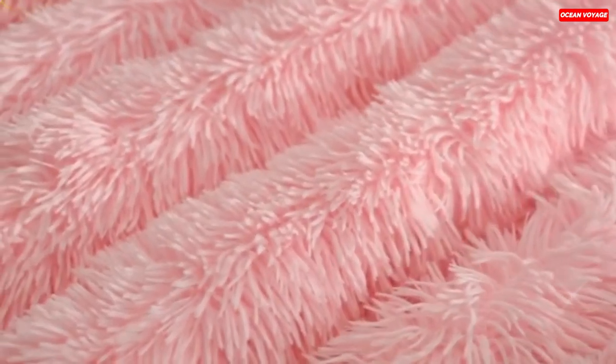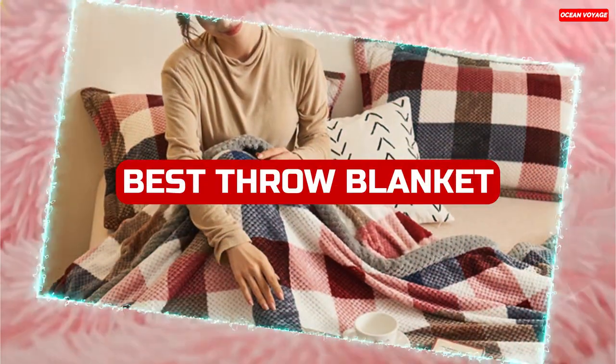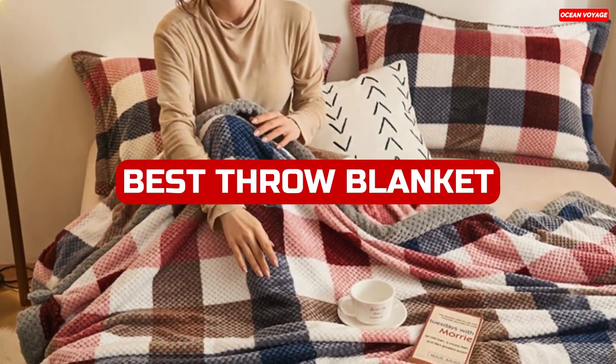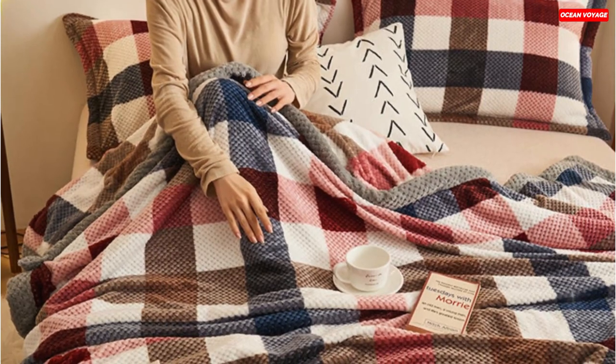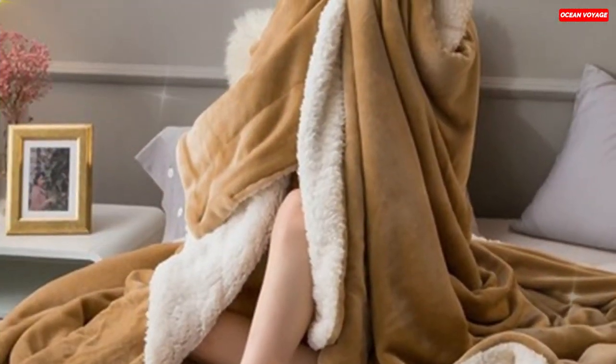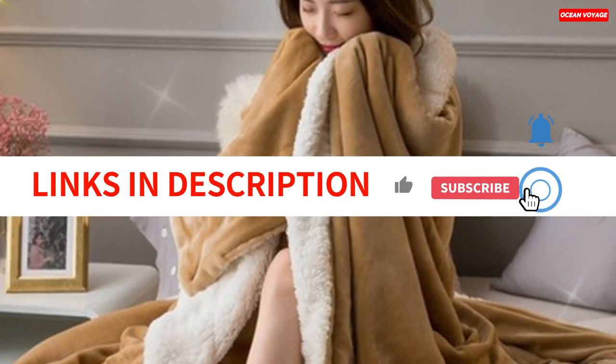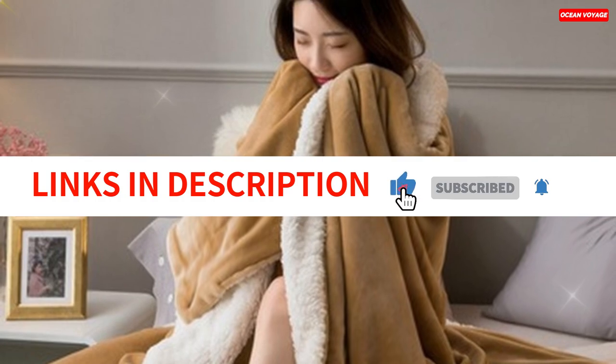Welcome to our channel, where we dive into the coziest world of blankets. If you're in search of the perfect throw blanket to keep you warm and stylish in 2023, you're in the right place. We've scoured the market to bring you the very best options for all your snuggling needs. From plush and fluffy to chic and modern, join us as we unveil the best throw blankets of 2023.